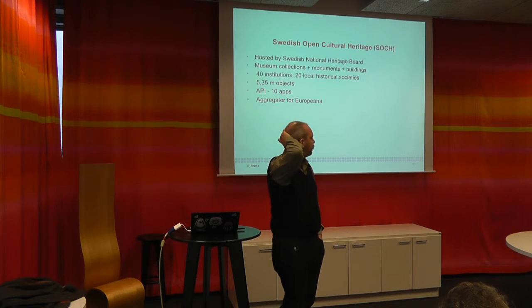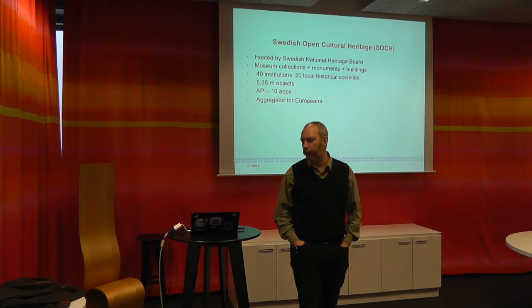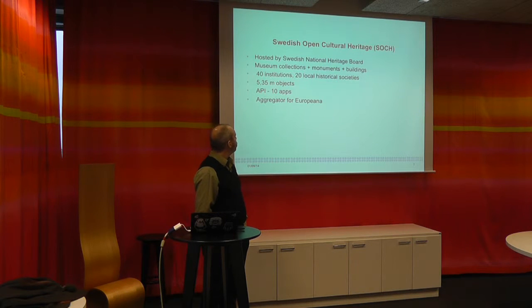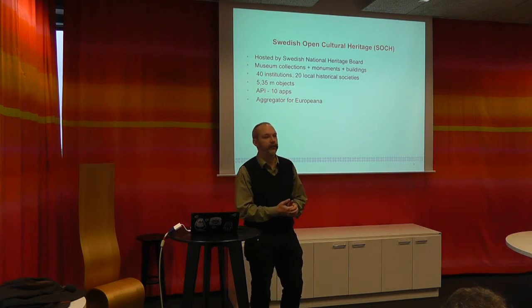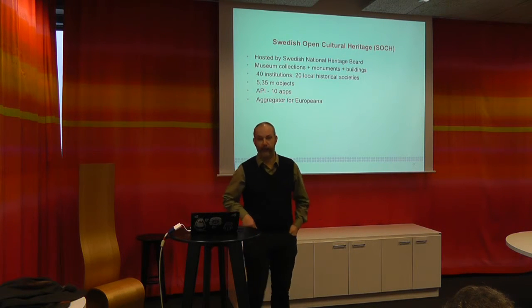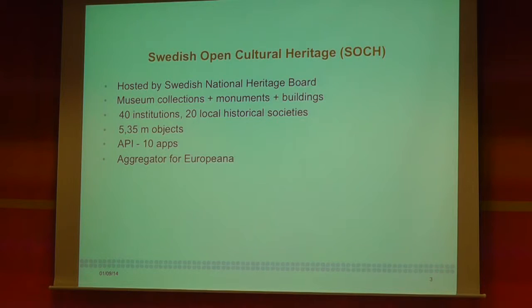About six years ago, we started a project called Swedish Open Cultural Heritage — it's called SOCK in English, and 'sock' in Swedish. Somebody says it sucks the data from the museums. The idea is that there are a lot of items in museum databases that you would like to find at the same place at the same time. Otherwise you have to go from one museum site to the next searching for Viking Age swords, for example. This is a way to find them in one place instead of going to Google. It also lets you ask questions of the data, providing an open API with museum information from about 40 institutions and 20 local historical societies.